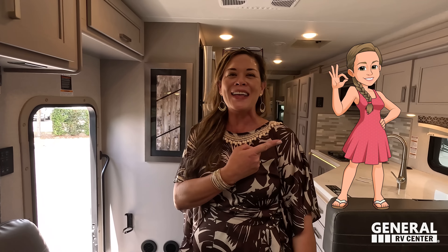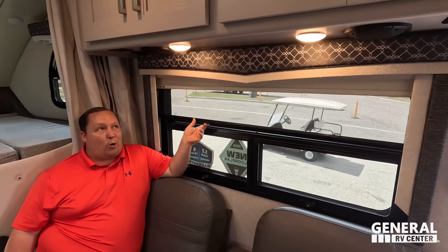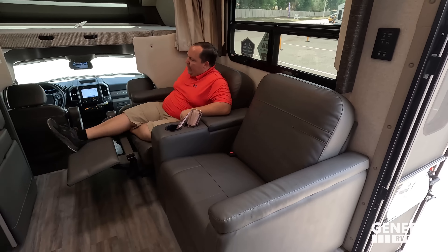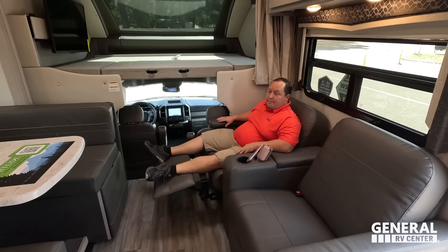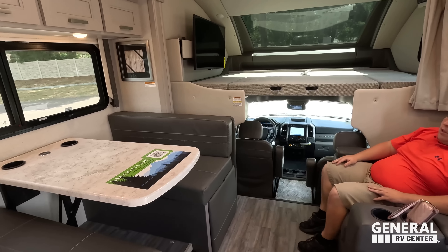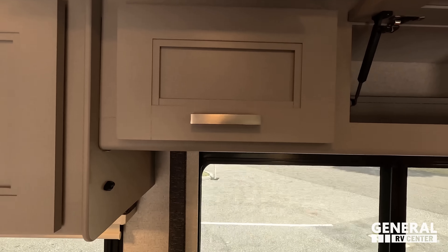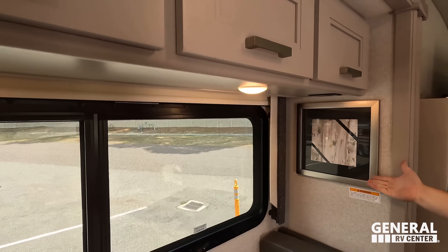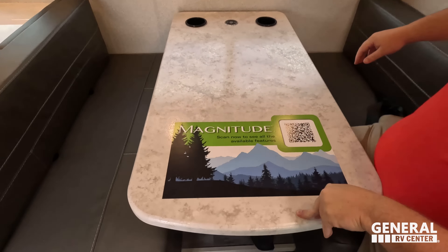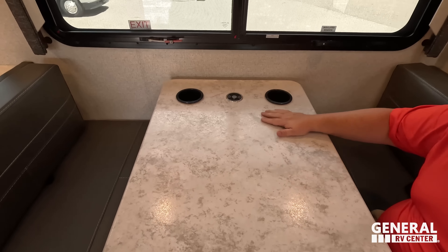Look at the cabinetry — it's different. It almost has a light violet-gray or taupey-gray type of look. Check out these new valances — super cute. We have daytime blinds and privacy blinds throughout the whole motorhome. We have speakers, power and USB outlets. Check out this awesome theater seating with reclining seats — very nice. The TV is positioned over here, which is a pro and a con because it's not blocking the window.